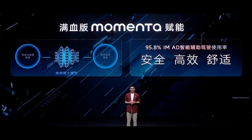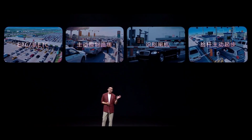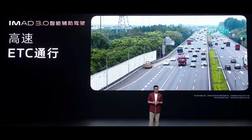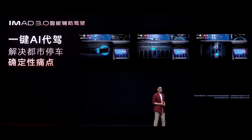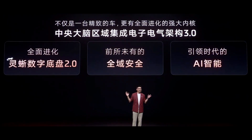The L6's iMAD 3.0 Intelligent Driving Assistance features one of the world's first end-to-end intelligent driving large models, experienced by over 95% of Zeekr users. The latest upgrade supports seamless NOA — navigation on autopilot — in cities without maps and highway ETC passage. It can identify ETC lanes, lane markings, find the best route, and automatically pass through toll gates after detecting the barrier arm lift. For parking, the L6 offers customizable parking, one-click AI valet, and one-click escape functions, effortlessly handling irregular spots in old neighborhoods and dead-end spaces in malls.